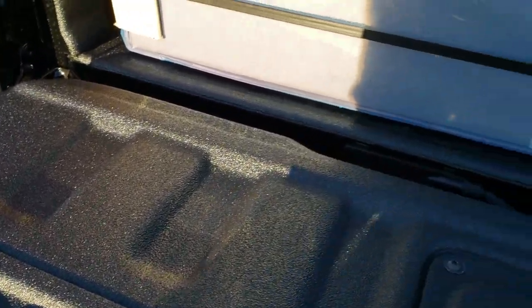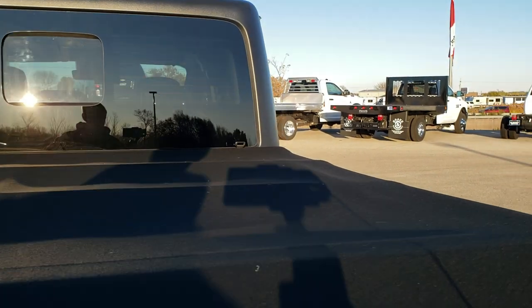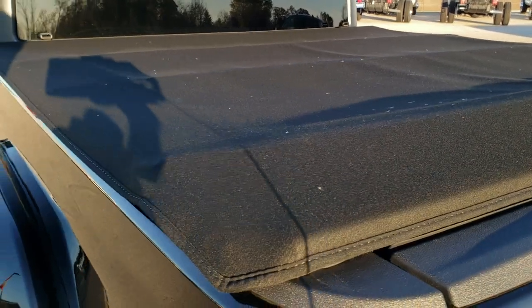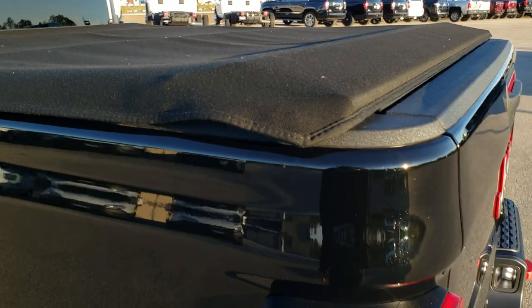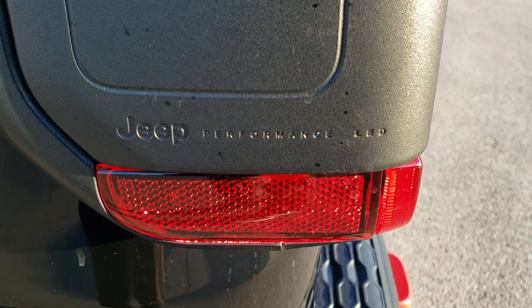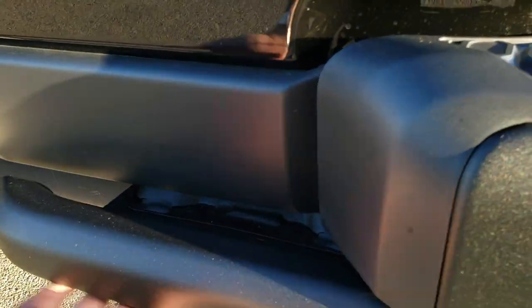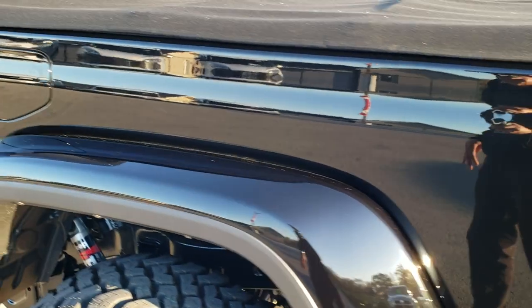Spray-in bed liner in here. That's your soft top pieces right there. It has the LED bed lighting as well. It comes with the soft canvas tonneau cover — this is a tri-fold so it folds up. Really nice material on there. You can see the Jeep Performance LED tail lamps, and you even have the rock rails on the back of the bed so you're not going to crush that if you're rock climbing.